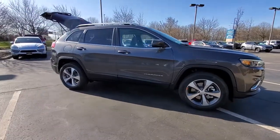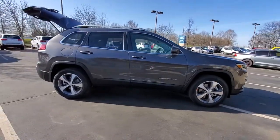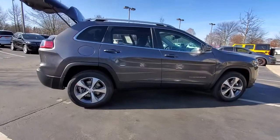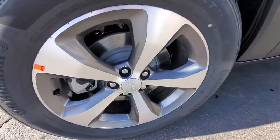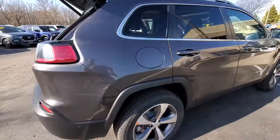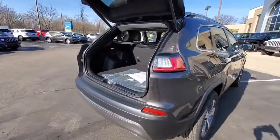You're going to love the 2021 Jeep Cherokee. The Cherokee delivers refined comfort, state-of-the-art technology to keep you safe, connected, and entertained, ample cargo capacity, and rugged all-terrain capability.